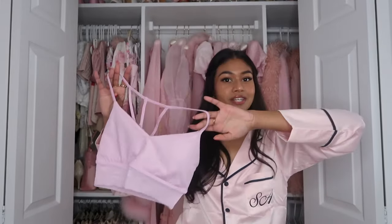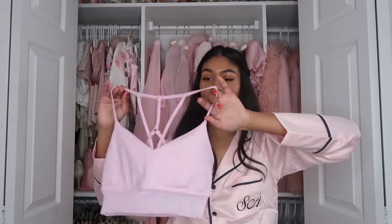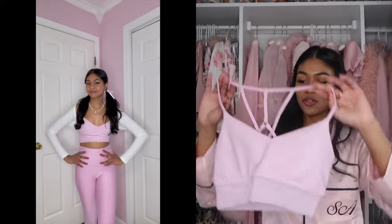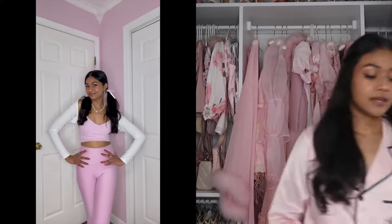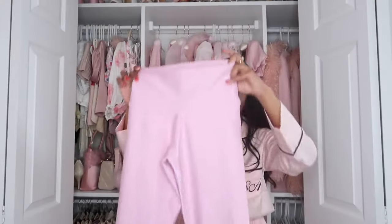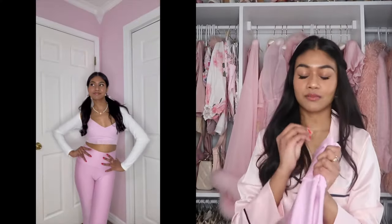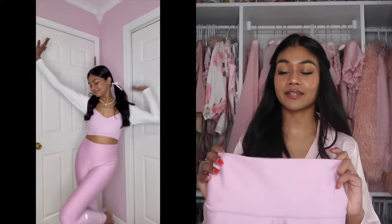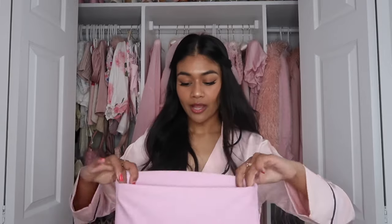The first set that I got is from Alo Yoga and it is this gorgeous pink called sugarplum pink, and I am obsessed. It is so cute, so soft, and so pretty — just so comfortable. I love lounging around the house in it, running errands in this. This is by far my favorite set because it is just so soft, so comfortable, and I love this shade of pink. It is just so different and so girly.